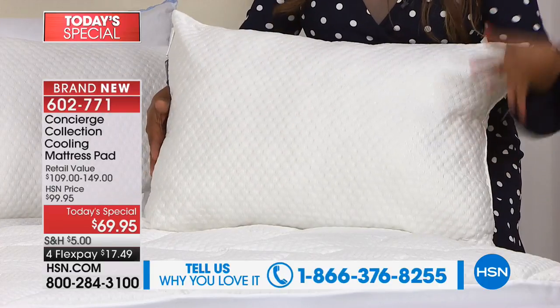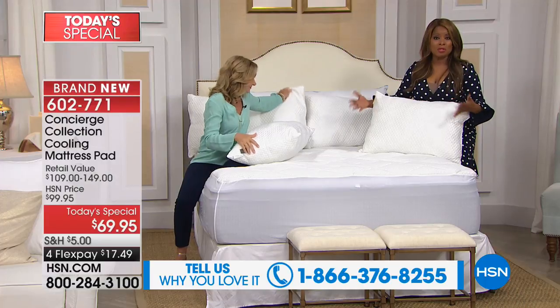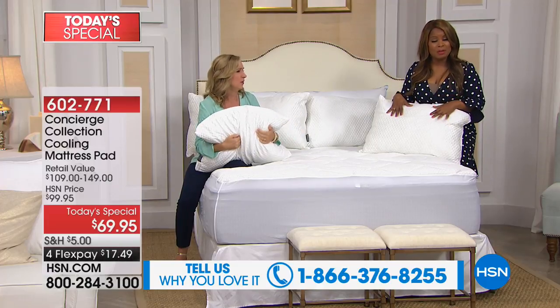We want to hear from you — our testimonial talk line is open. We also have pillows with that exact same brand new technology; they're washable too, and we're offering them in two different sizes. The standard size we're calling jumbo.